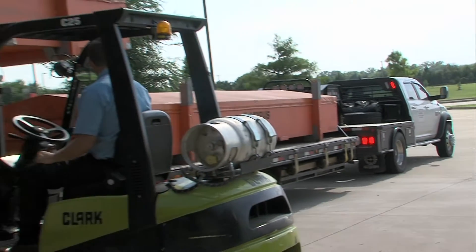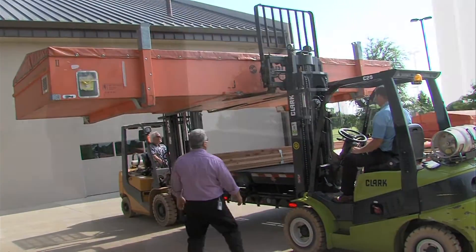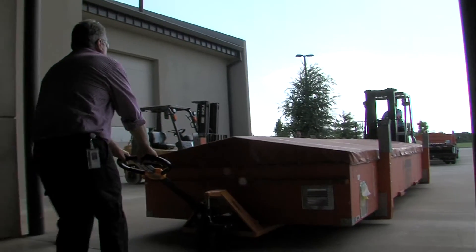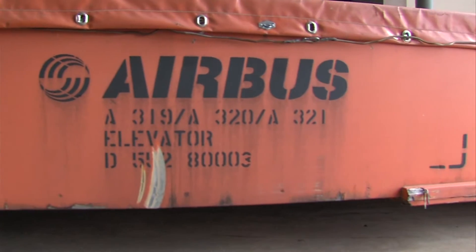In July of 2015, Francis Tuttle's aircraft sheet metal program accepted delivery of two in-flight control surfaces from aircraft manufacturer Airbus and Nordem, an aviation repair company.